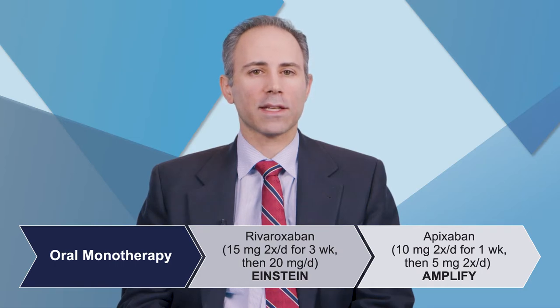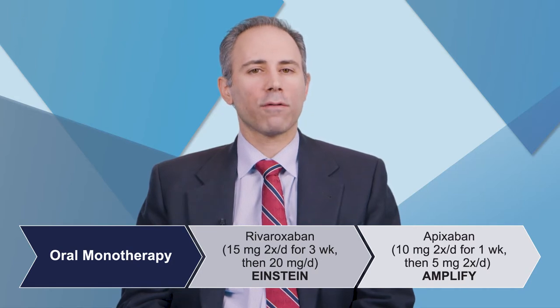This really facilitates anticoagulation. It helps us transition patients to home, and we may find in the future that it helps get some patients out of the emergency department without needing to be admitted.